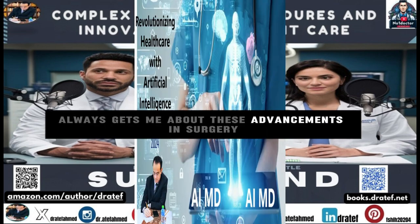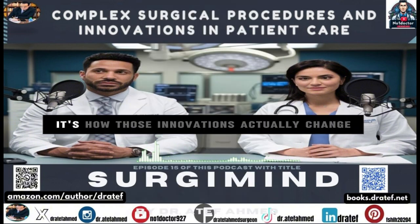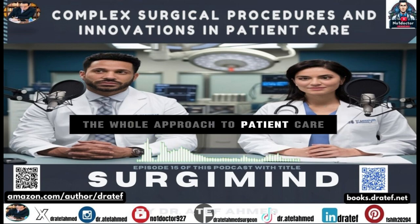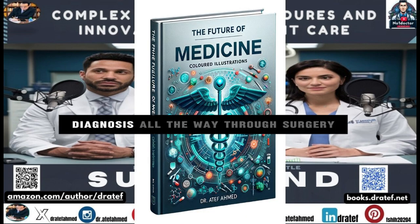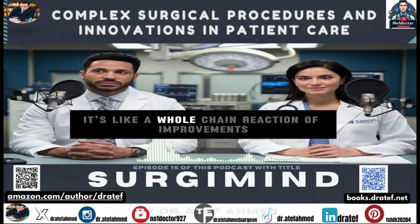What always gets me about these advancements in surgery is that it's not just about the fancy new tools or robots — it's how those innovations actually change the whole approach to patient care, from the very beginning of diagnosis all the way through surgery and even that long-term recovery. It's like a whole chain reaction of improvements.